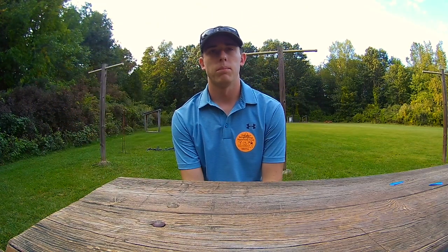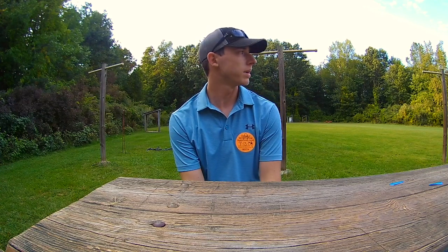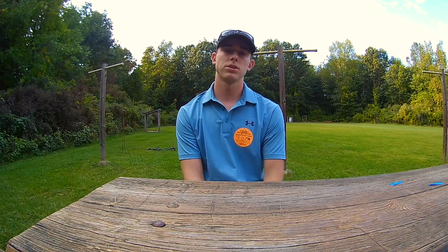I'm out here at Bald Mountain Shooting Range. Sometimes you can hear the guns going off in the background — they've got rifle, pistol, shotgun, different types of skeet. It's a pretty cool place, and I'm up here at the archery range.